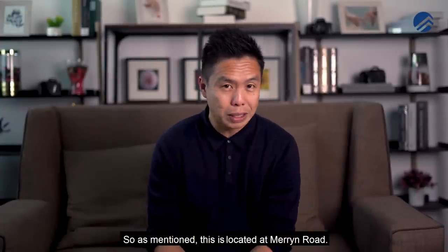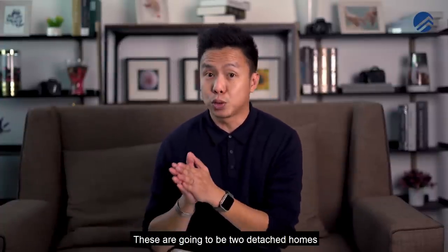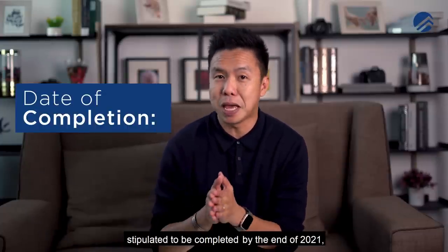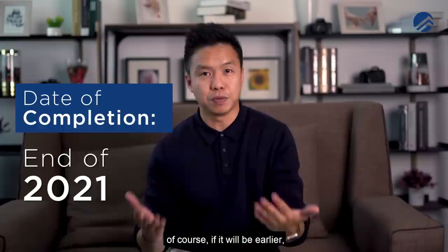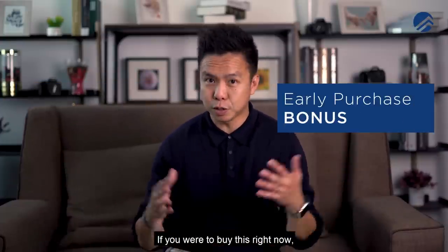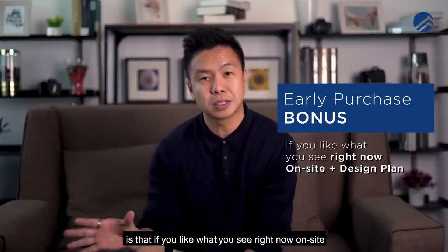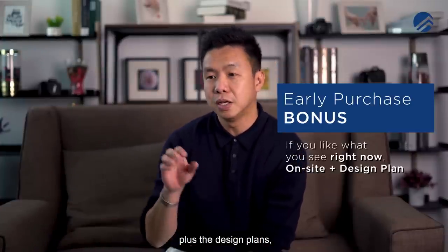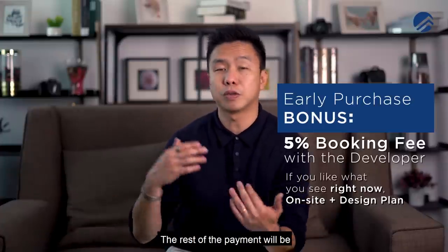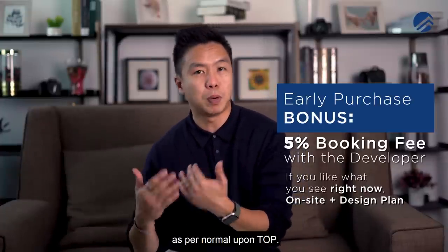As mentioned, this is located at Marine Road — two detached homes that are brand new, stipulated to be completed by end of 2021. If you like what you see on site plus the design plans, you can put down a 5% booking fee with the developer. The rest of the payment will be as per normal upon TOP.